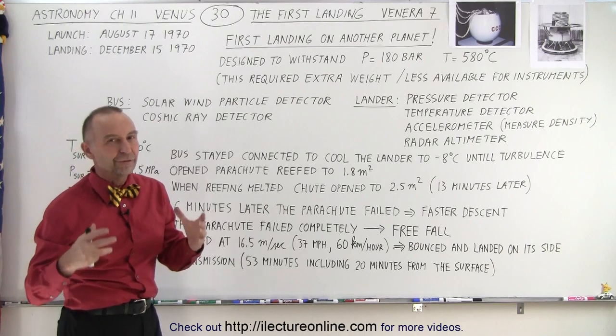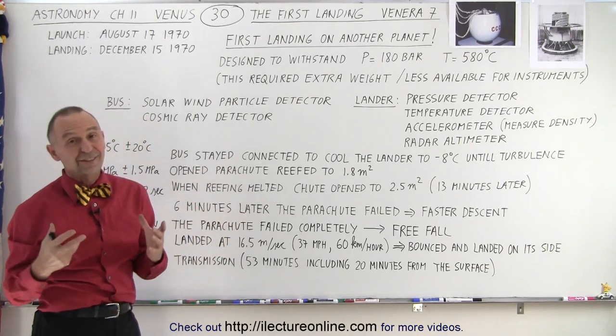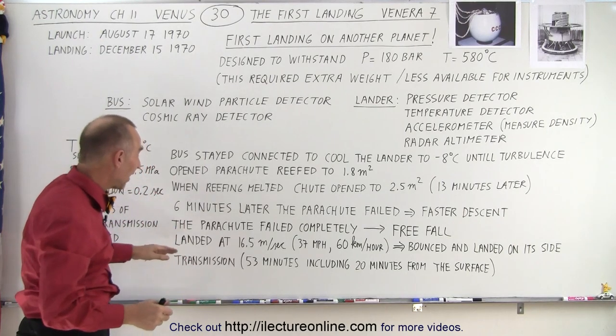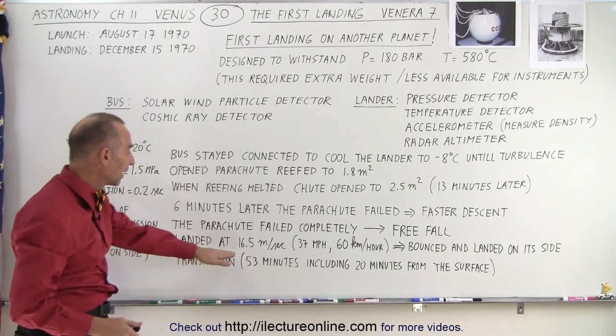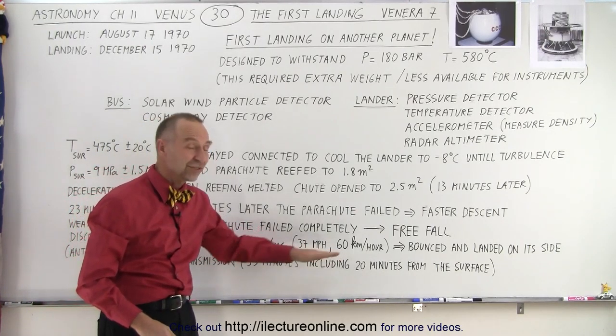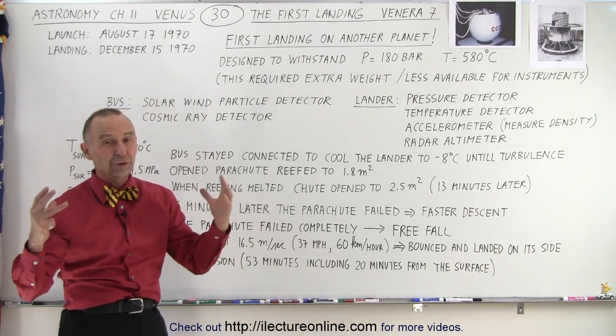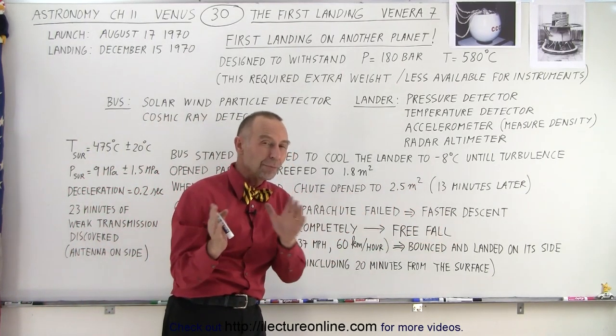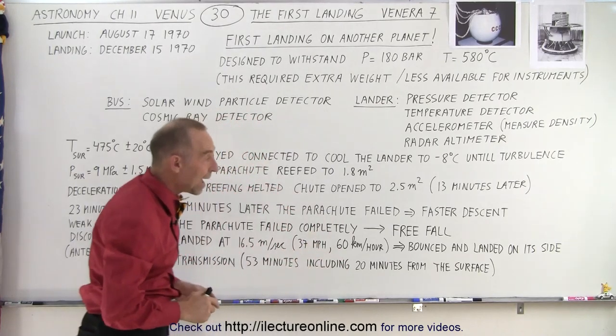Because of the dense atmosphere of Venus, the free fall was not as fast as it would be on Earth. When it finally landed, it was still moving at about 16.5 meters per second — roughly 37 miles per hour, or 60 kilometers per hour. The craft was built so strong that it actually bounced and landed presumably on its side, but survived the impact.